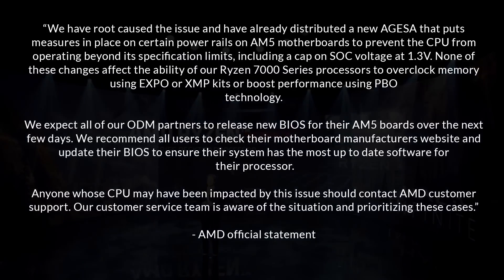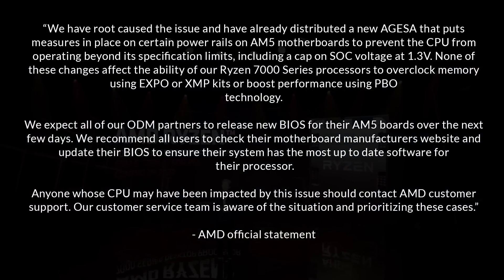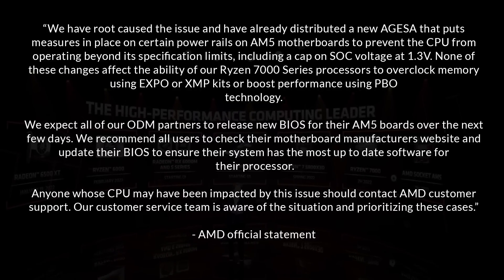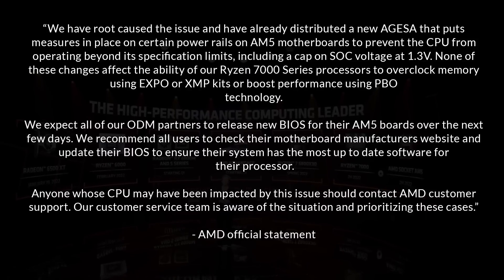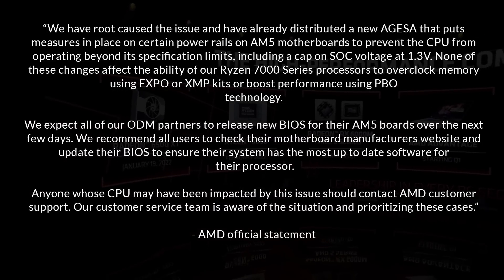AMD expect all ODM partners to release new BIOSes over the next few days, and recommend all users check their motherboard manufacturer's website and update their BIOS to ensure the system has the most up-to-date software. Anyone whose processor has been affected by this should contact AMD customer support — they're aware of the issue and are prioritizing these cases.